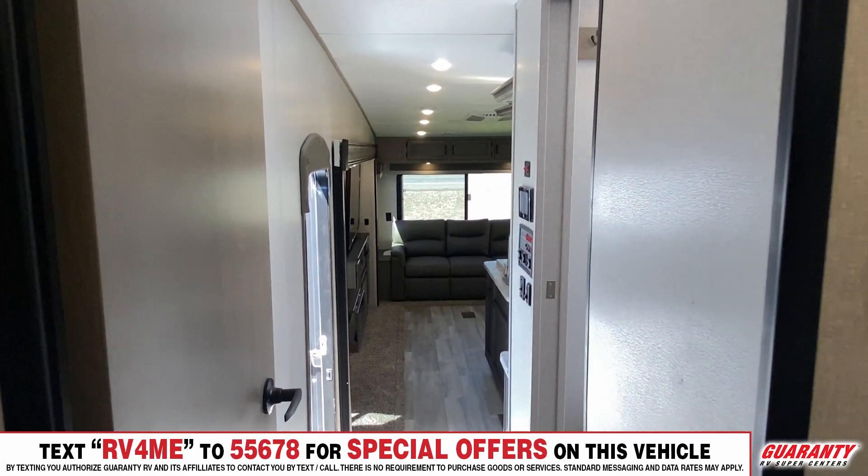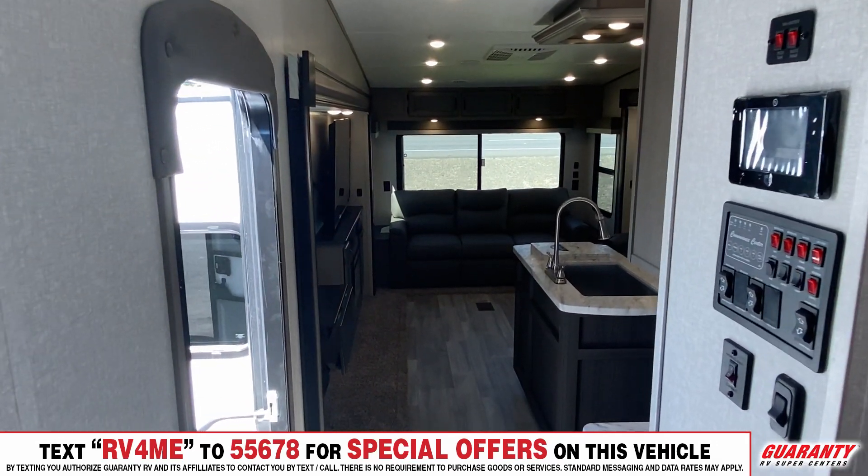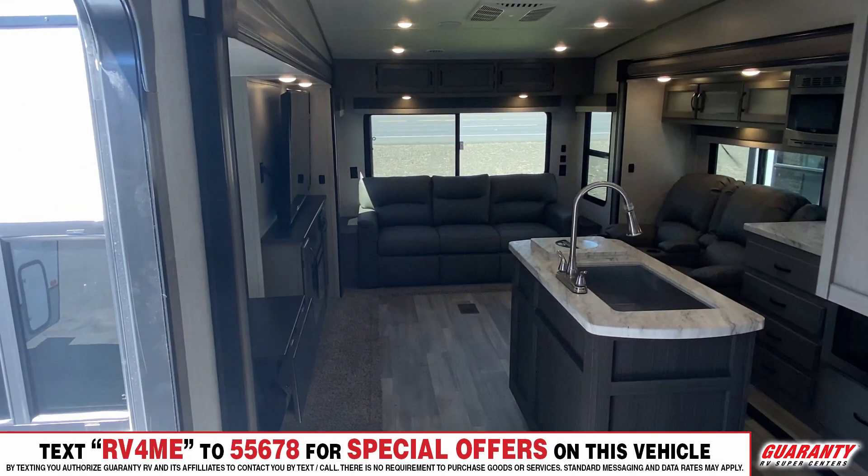When you lift up the mattress, there's additional storage under there too. So you really can go camping for a really long time in a rig like this.